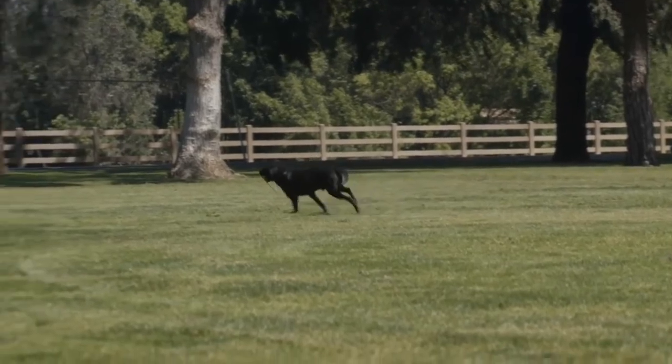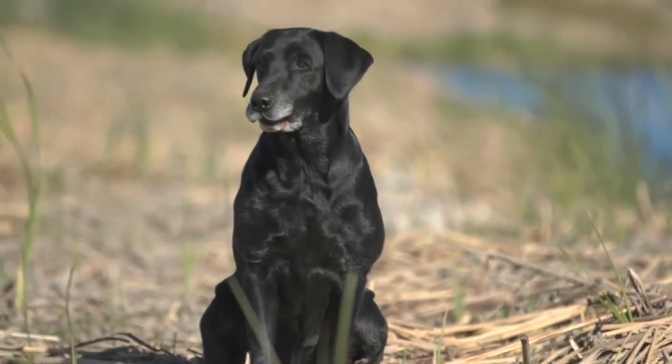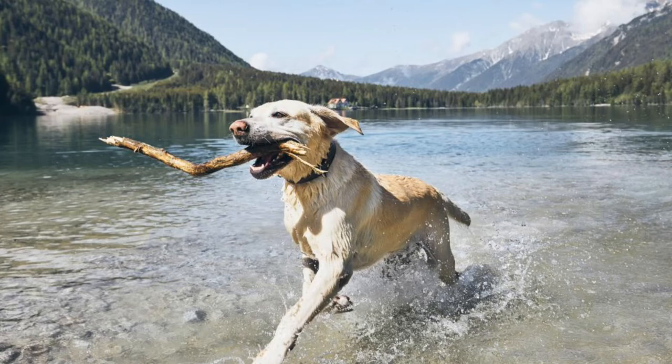The Labrador Retriever is just an excellent overall dog breed. They have been rated the most popular in the world for good reason. They are loyal, protective, good with other dogs, and love children of all ages. They love to play and snuggle, as they are very affectionate dogs.